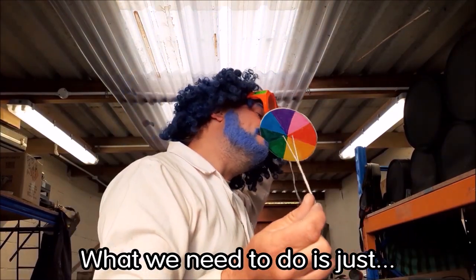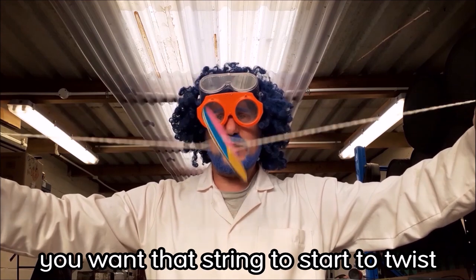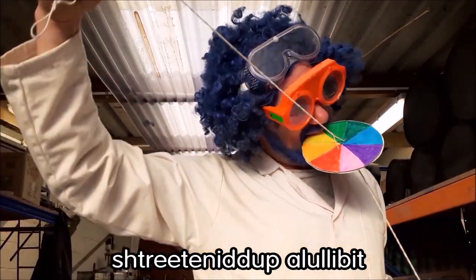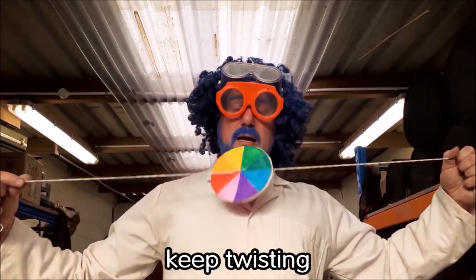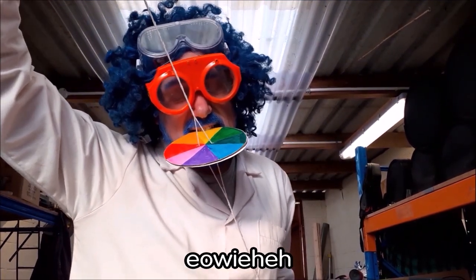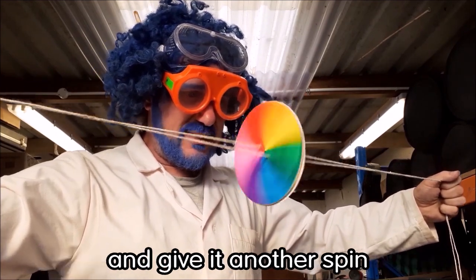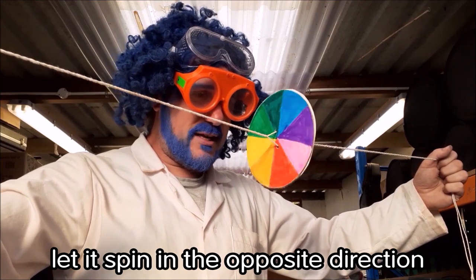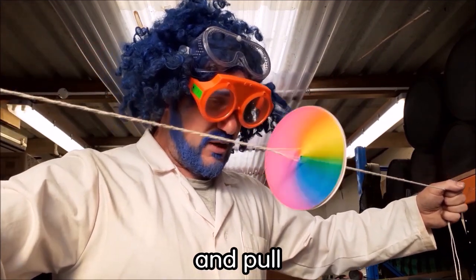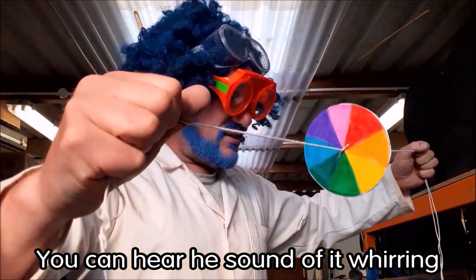So here's my wheel — my Isaac Newton rainbow wheel — with the string through the two holes in the middle. Give it a spin so the string starts to twist and gets nice and tight. Straighten it up if the wheel falls flat. Keep twisting, then pull the string tightly and it should start to spin. Let it coil up in the opposite direction and give it another pull. Loosen off the tension, let it spin in the other direction, and pull again. Release gently and pull again — you'll see it begins to pick up speed. You can hear the sound of it whirring.